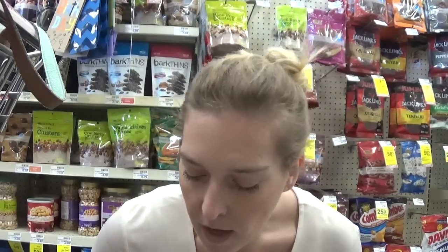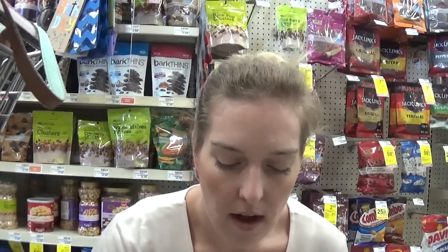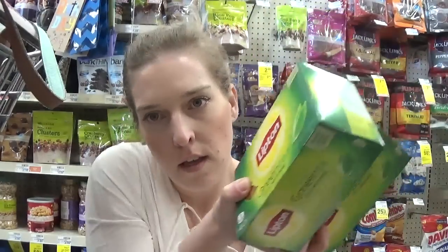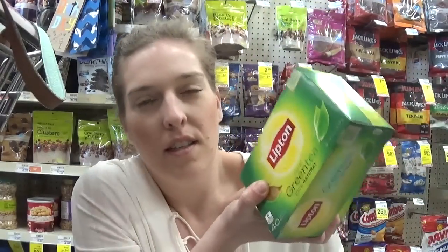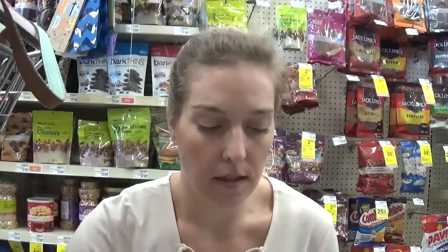I'm going to buy two of the Kashi bars, priced two for $6, two of the Lipton's 40-count tea bags at two for $6, and two boxes of Celestial Seasons tea at two for $6 as well. So now I'm up to $18.